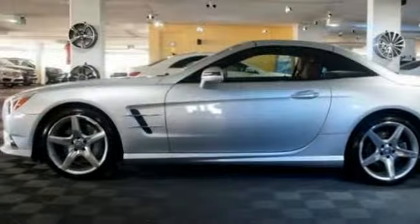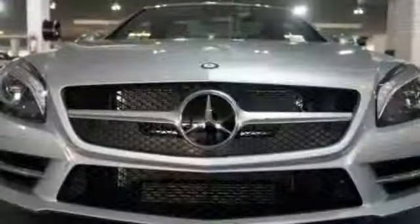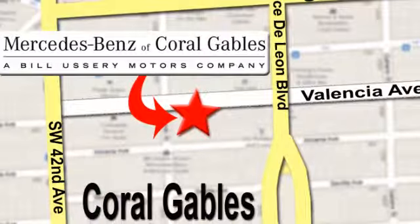This SL-Class could be exactly what you're looking for, and then some. It won't be here for long, so come and see it today. At Mercedes-Benz of Coral Gables, our goal is to help you discover the true joy of driving. We're conveniently located just west of I-95 at 300 Almeria Avenue.